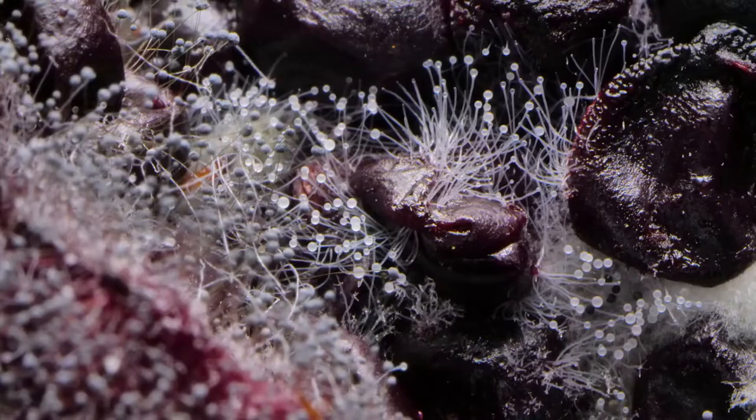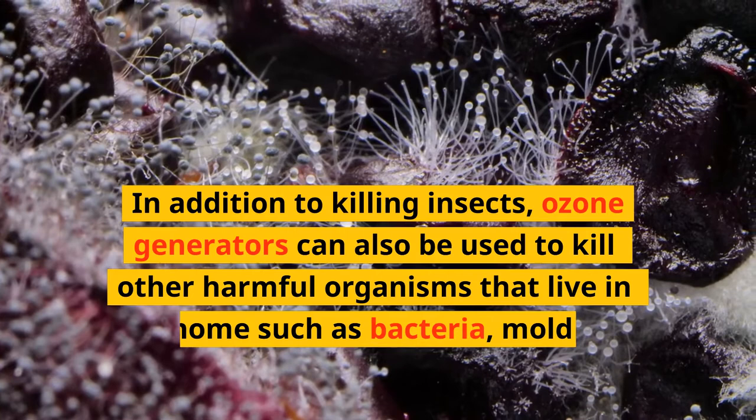In addition to killing insects, ozone generators can also be used to kill other harmful organisms that live in the home, such as bacteria, mold and viruses.